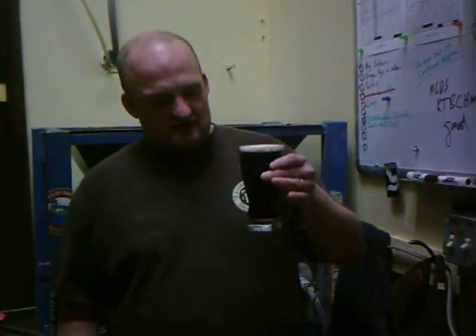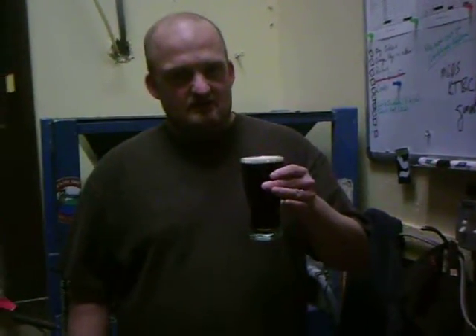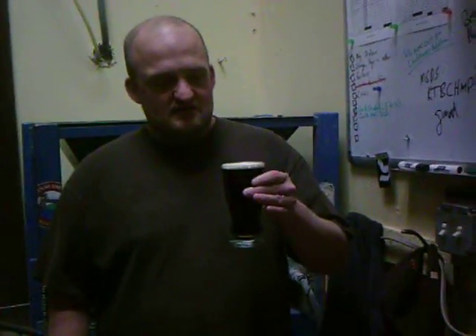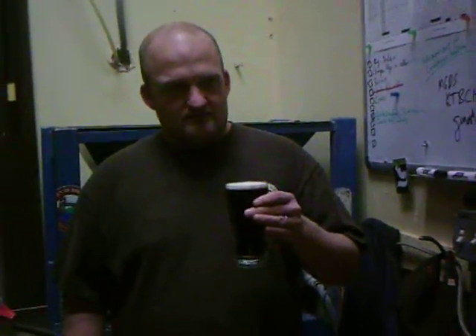This is a wild rice brown ale, and I'm actually tasting the cask-conditioned version of it, which means it's unfiltered, naturally carbonated, drawn to the glass with a beer engine rather than pushing it with extraneous liquid CO2. It's served a little bit warmer, about 55 degrees Fahrenheit.